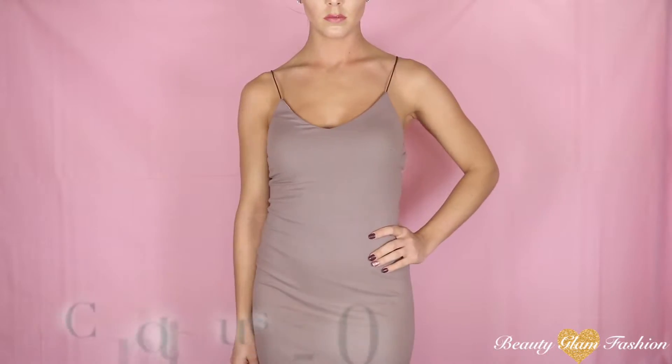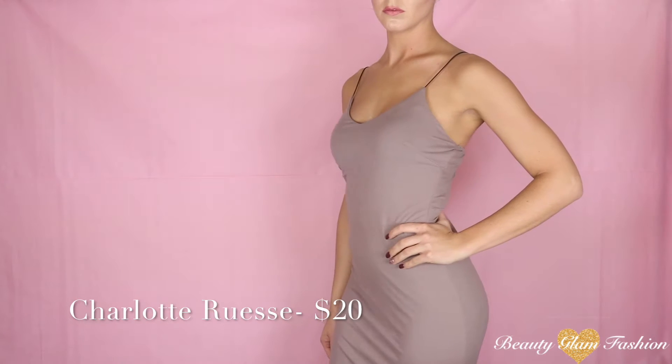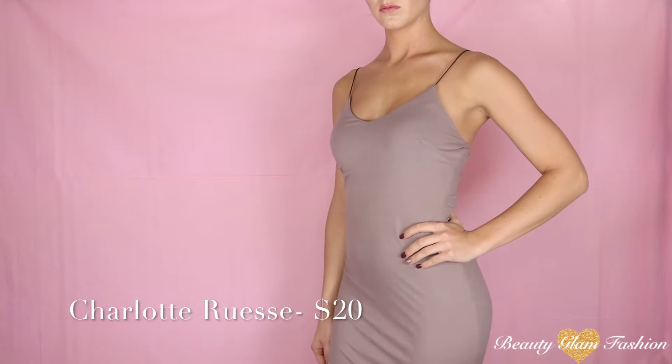This first item is a dress from Charlotte Russe. Super adorable. The material is like a suede type of material. It's very long, so I like that because it's going to cover over my knees and look very formal and classy at the same time. One thing I don't like about it is that the straps are a little bit long, so I feel like I need to try and adjust those, but it was too cute not to pass up.